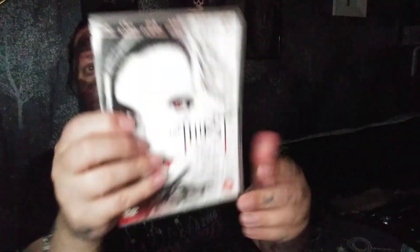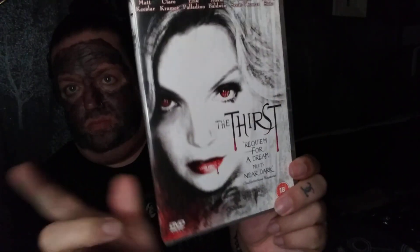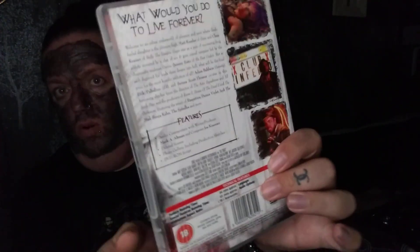This vampire movie was also a pound. I had it before a few years ago but gave it to a friend. I picked it up again and it's going to stay in my collection for a little bit, then probably be re-donated.